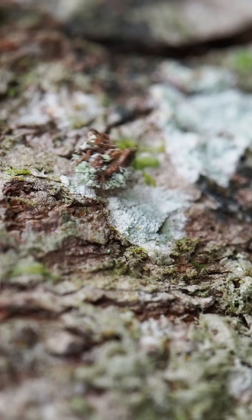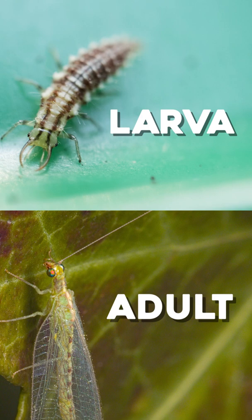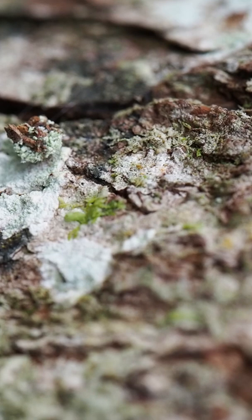I know now that I was looking at the larval form of a green lacewing, or at least the junk it carries with it. You can just barely make out its legs underneath the pile of debris it collects and holds on its back.